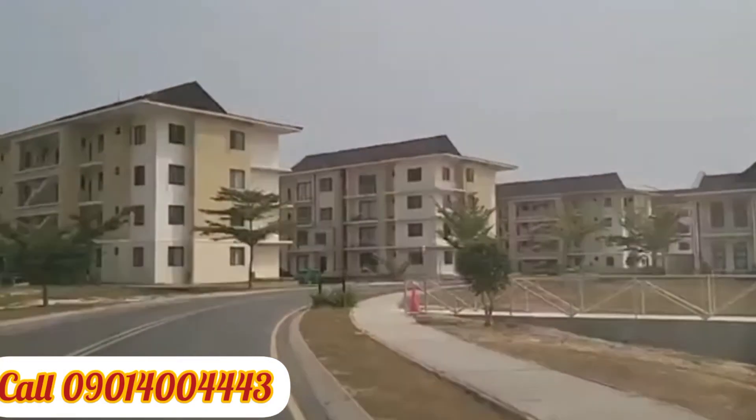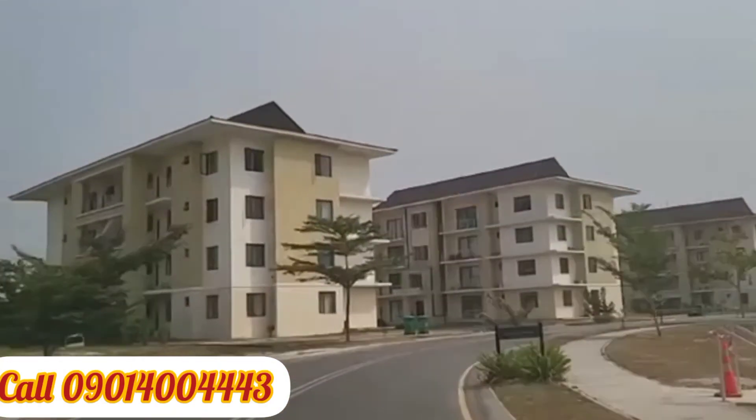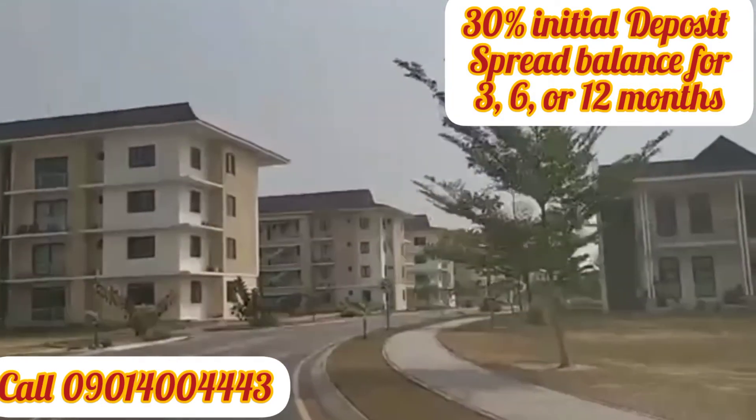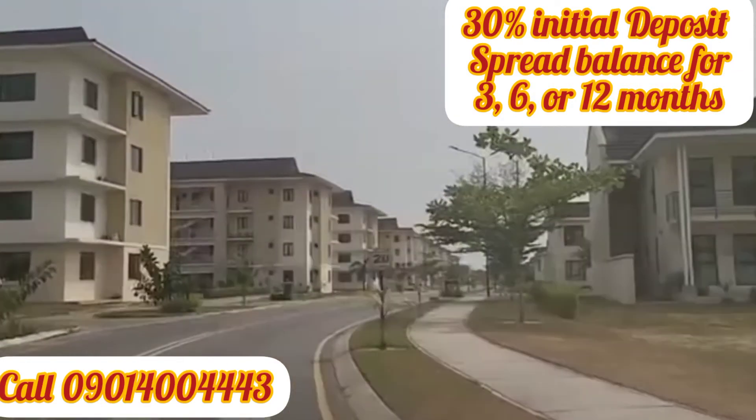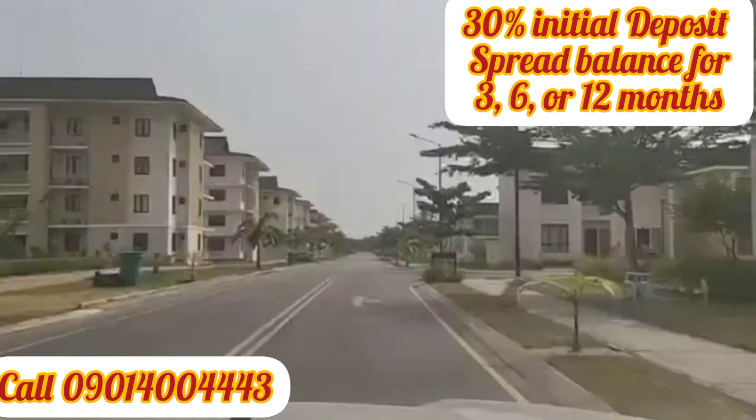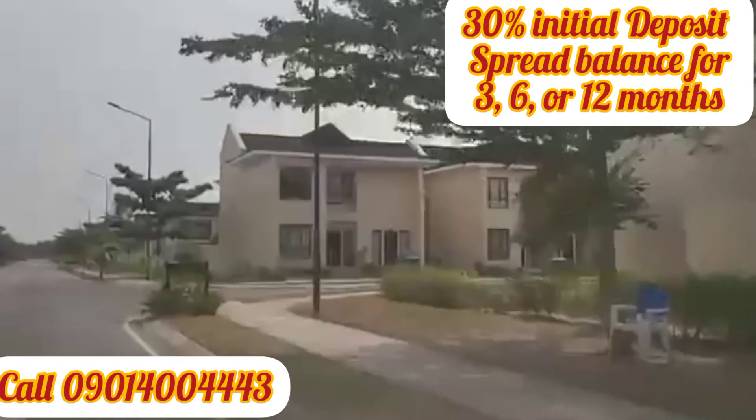Let us help you get started. Remember, with an initial deposit of 30 percent of the cost of the plot you want, you can get started right here, then you can spread your payment over a period of three months up to 12 months.